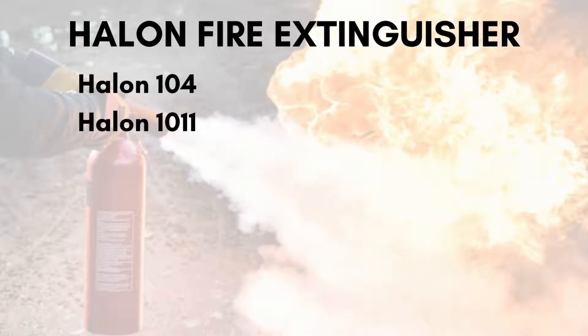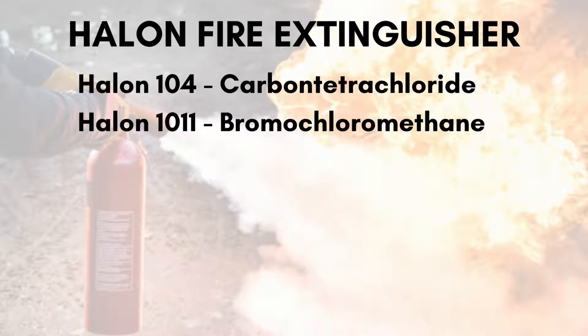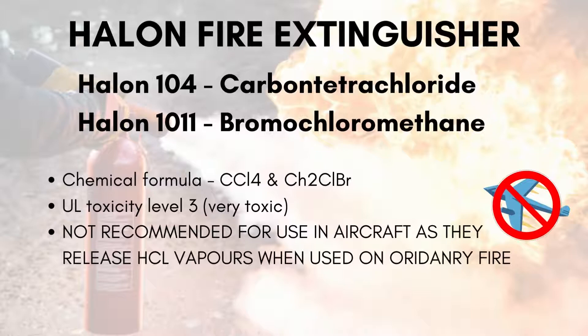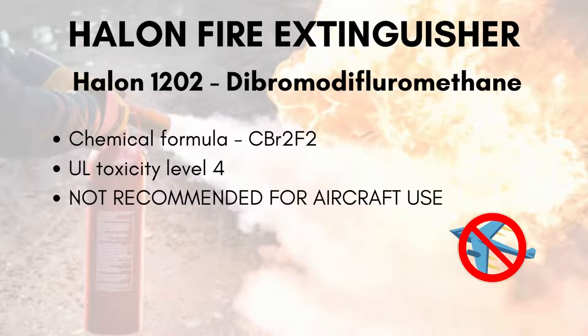Next are Halon-104 and Halon-1011 — carbon tetrachloride and bromochloromethane — with chemical formulas CCl4 and CH2ClBr. They are very toxic with a rating of 3 and are not recommended for use in aircraft, as they release HCl vapors when used on ordinary fires. Lastly, Halon-1202, dibromodifluoromethane, has a chemical formula of CBr2F2 with a toxicity level of 4, and is also not recommended for aircraft use.